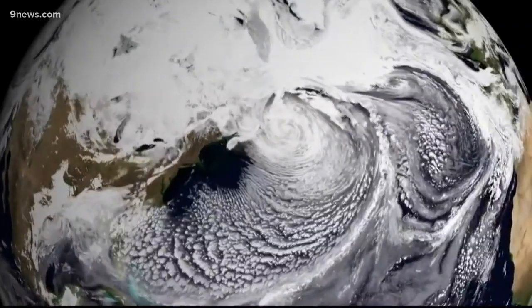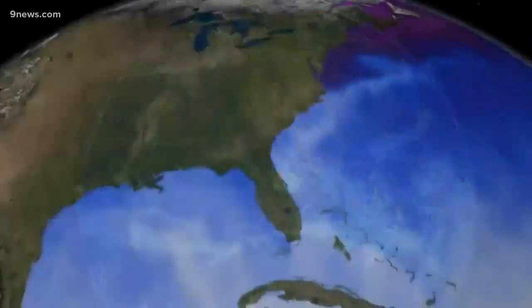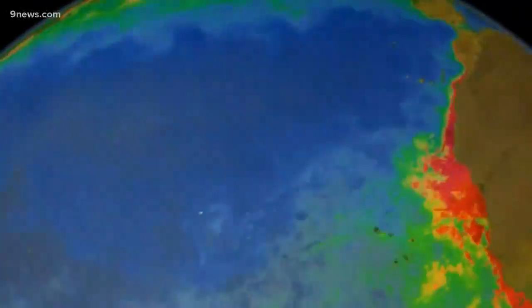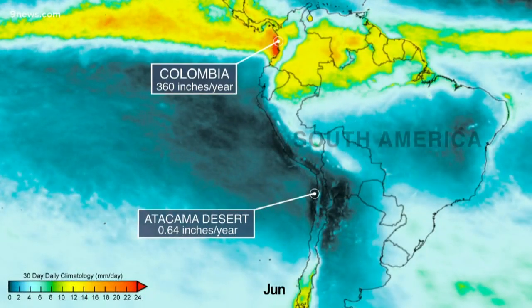One place that we have no rain gauges or even radar coverage is the oceans, but we do know that they have areas that get less rain than the Sahara Desert. Understanding these ocean deserts is the same as understanding where we're having the major storm systems.